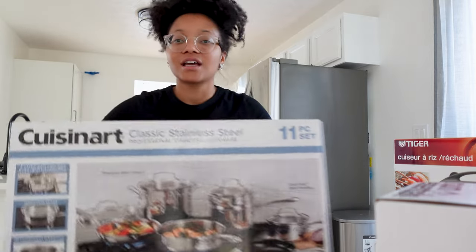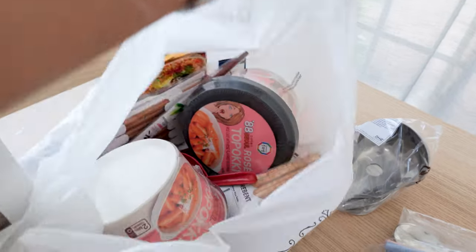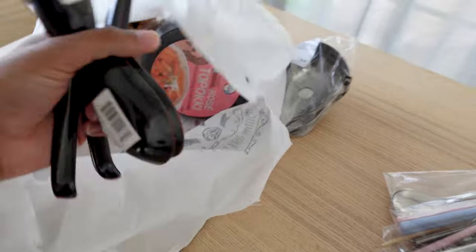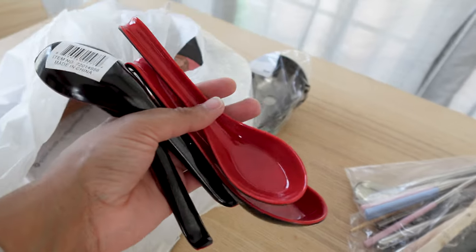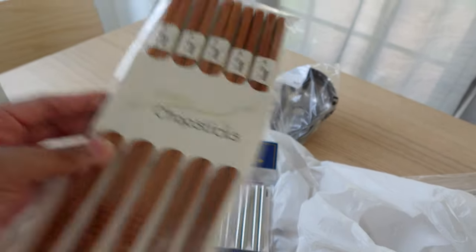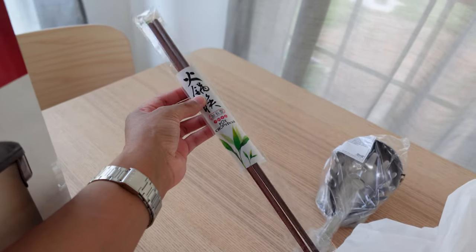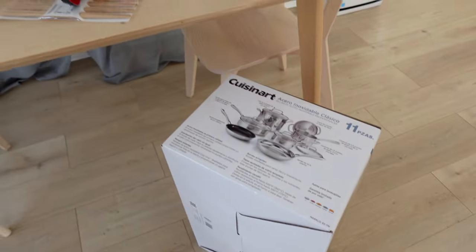We got this Cuisinart stainless steel set — it's so heavy. We went to H Mart and got some rose doenjang, had to stock up on that. We got Asian spoons from H Mart — perfect for pho or ramen. We got a regular bamboo chopstick set from H Mart as well as a stainless steel one, and this super long one for when we cook.